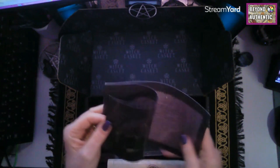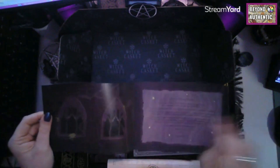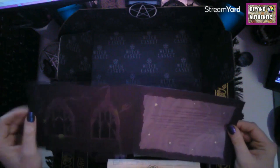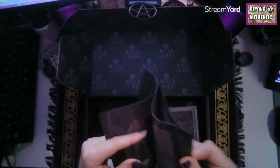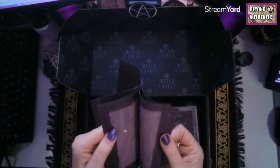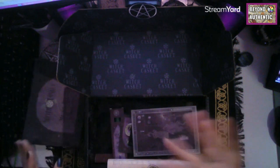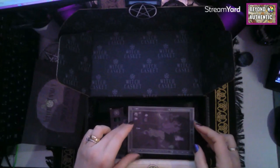Each box comes with a pamphlet — there's normally a welcoming note from Deb and Ella, some hints about what the artwork will look like across the items this month, and then the rest of the pamphlet has all the information about what the items are. I'll have a look at that at the end in case there's anything we need to study.